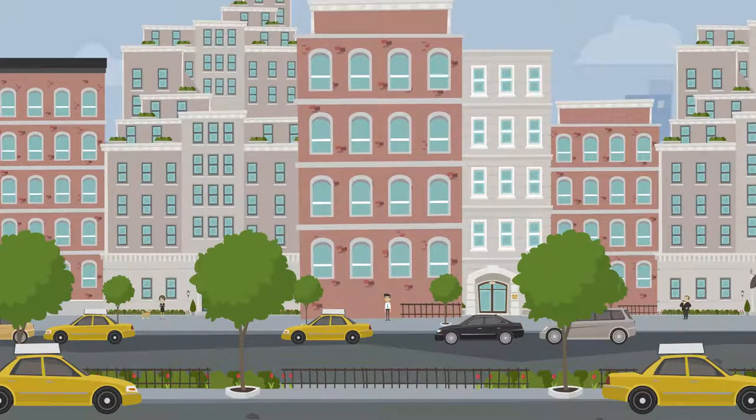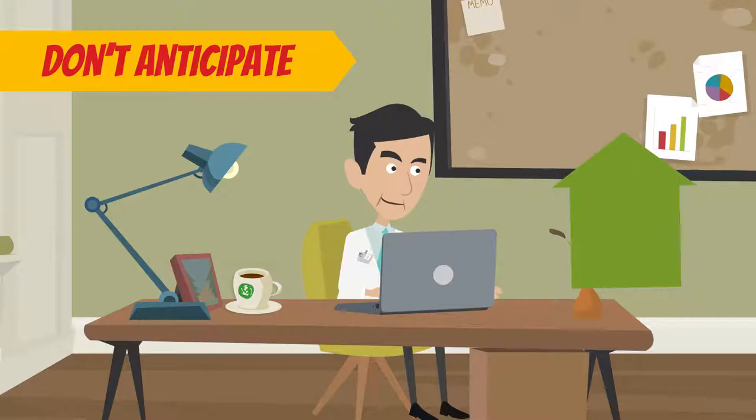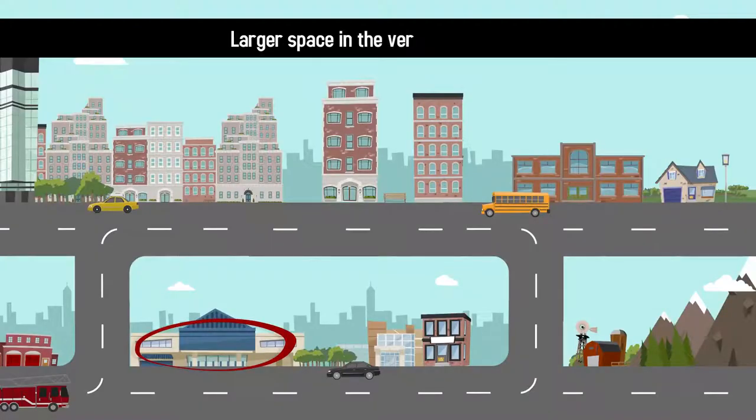Since the size of commercial condos can be somewhat limited, it's best to make a purchase during a time where you don't anticipate the kind of growth that would require a larger space in the very near future.